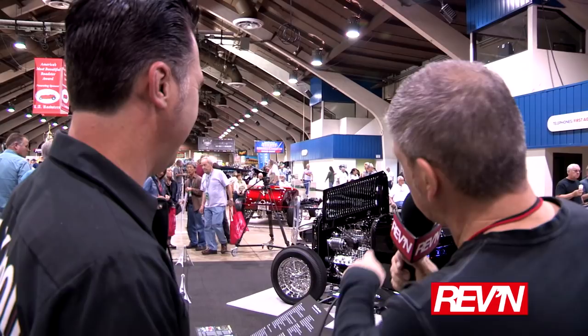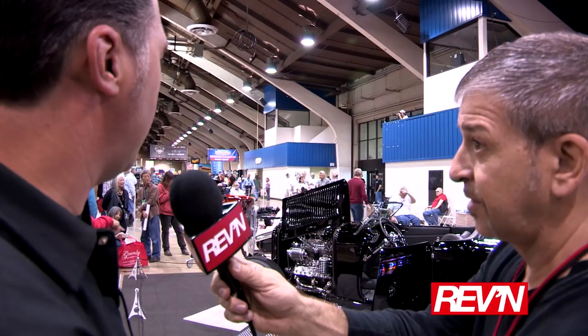I can't stop looking at the engine. Could you give us a little bit of an idea of what's going on under there? Yep — vintage Ford flathead, fin aluminum heads, SCOT blower, chrome Stromberg carburetors, all the vintage goodies with a lot of polished aluminum. It's good stuff.